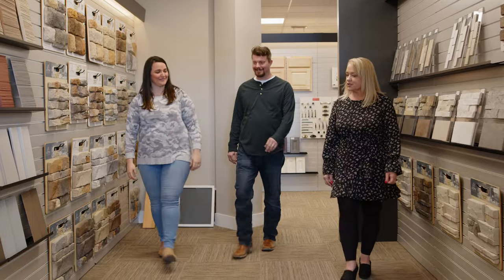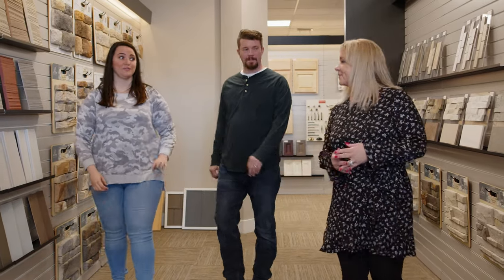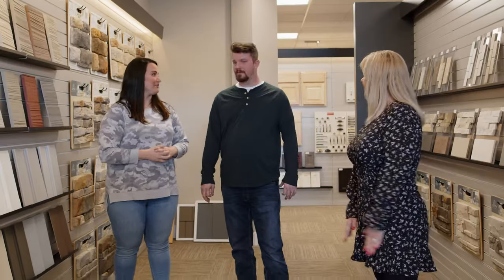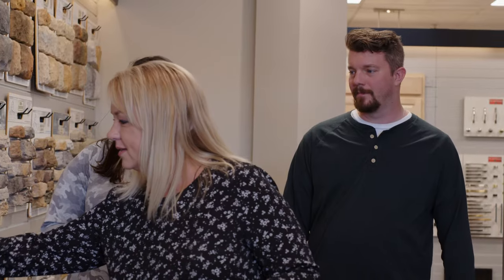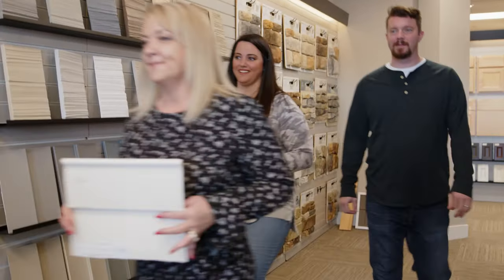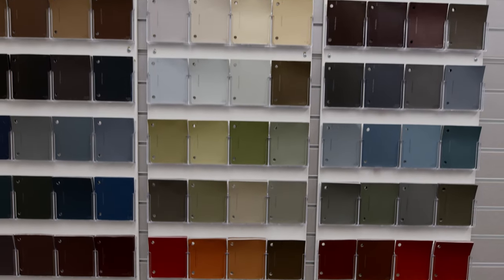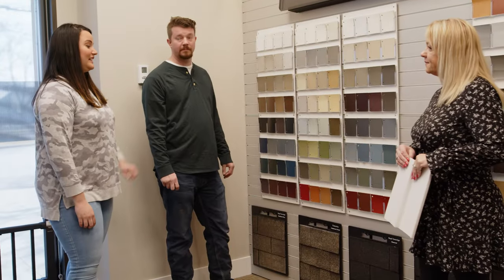We're going to start with your exterior colors. We got the email ahead of time — we want white siding for sure, the red door of course, and you picked out the black roof. Along the bottom here are your options for the red for your front door. Do you have one in mind? It's the stolen kiss one. Love it.